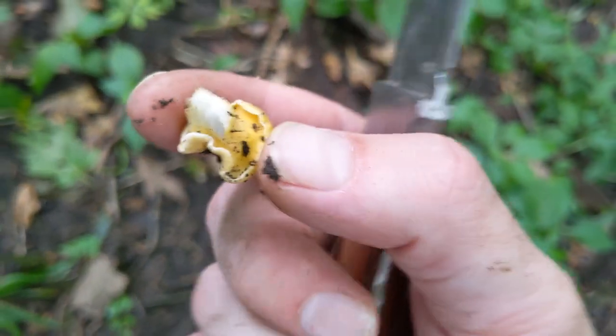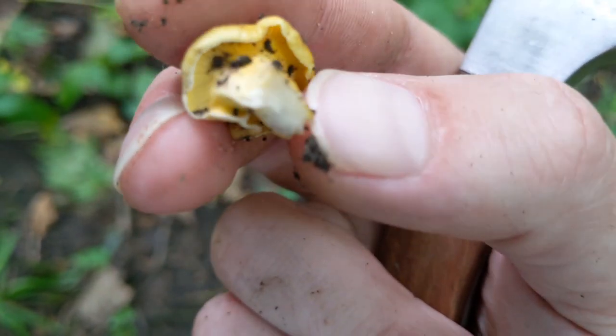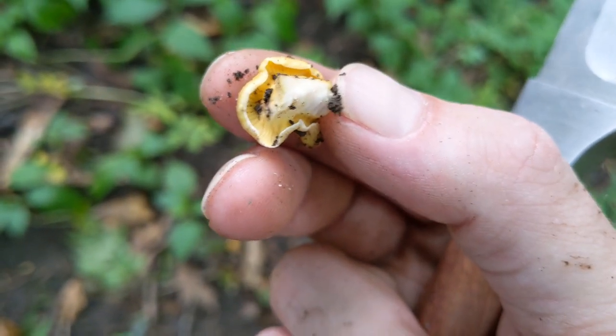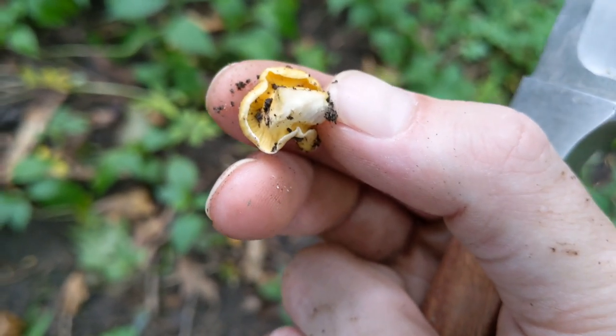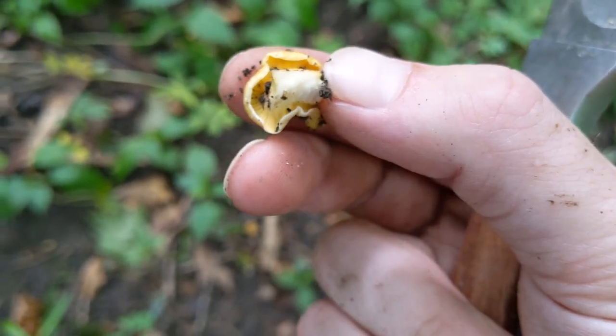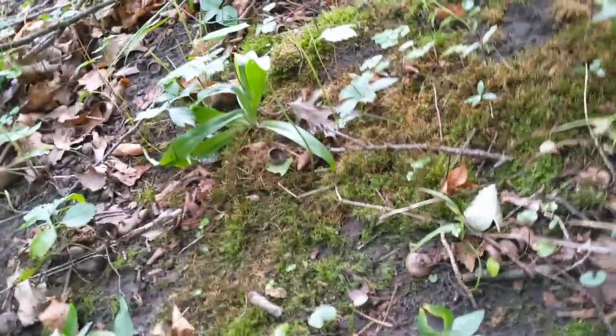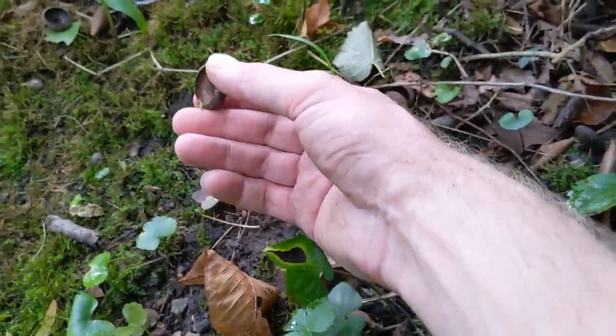The ridgy cap is the defining feature — the fact that it's got the false ridgy gills underneath. They're not super thin and defined, they're just more bumpy from one to the other, where true gills are just like a bunch of paper on top of each other — really thin pieces of flesh. I'm looking for leaf litter or acorns; I'm looking for oaks. I'm glad to see these oak leaves every once in a while too, so I've been chasing oaks.